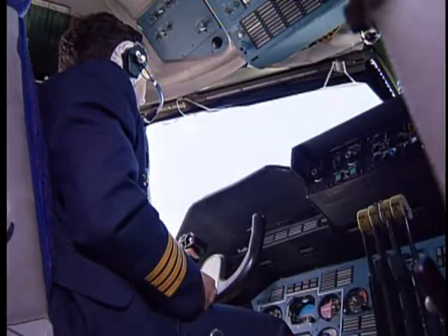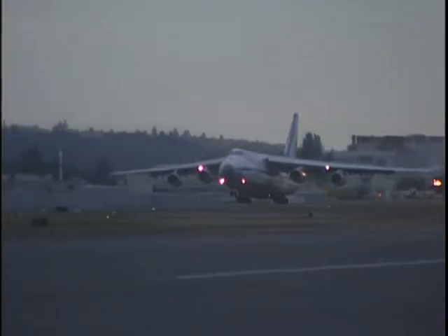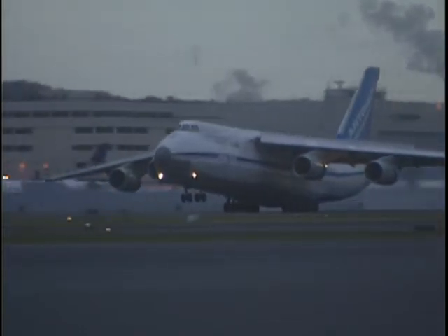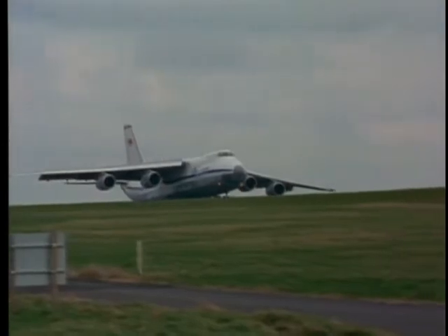You'd think the biggest plane in the world would require the biggest runway in the world. The truth is, this mighty flying machine can touch down in a fairly limited space — it can even land on grass. We have operated in every corner of the world: Australia, South America, South Africa, Central Africa, North America, Europe, Siberia, the Far East.